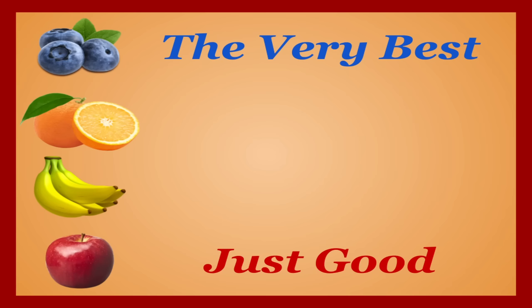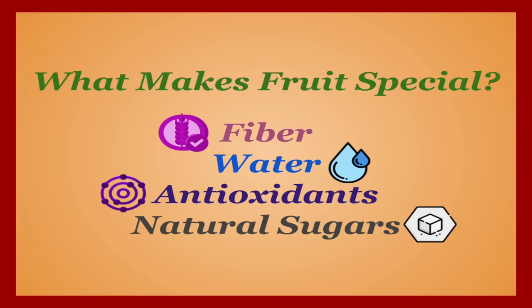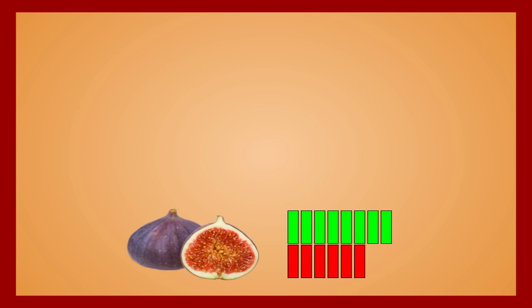What really separates fruits as a food group is their higher concentrations of fiber, water, antioxidants, and natural sugars with lower glycemic indexes. We're going to be keeping an eye out for the fruits that excel with these, but also the ones that have benefits that go beyond these. Again, you'll be hard pressed to find an unhealthy fruit, but some have a lot more to offer than others.